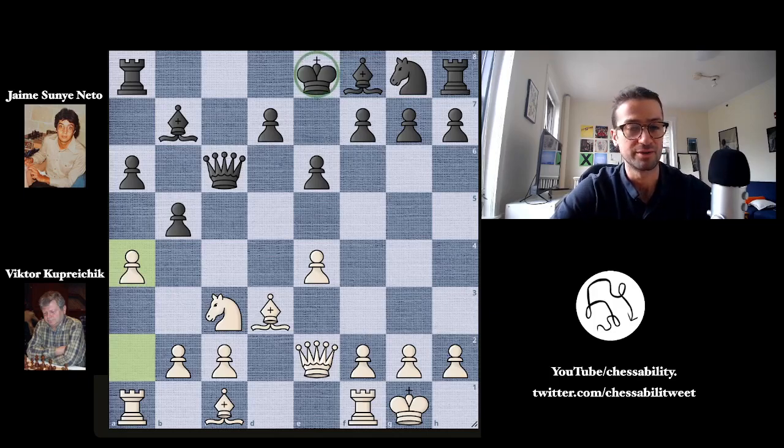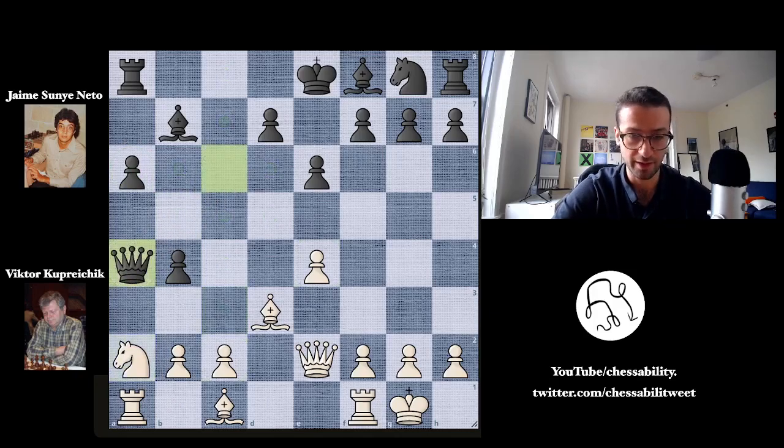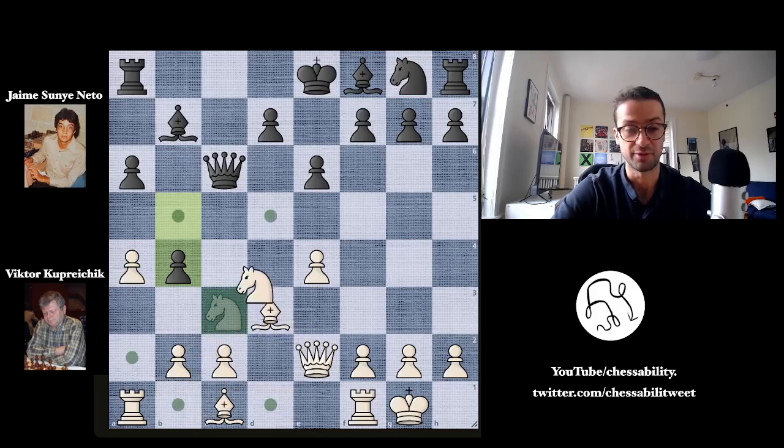Basically, Viktor knows that this king is still stuck on e8 and wants to break open the position as quickly as possible and try to get after this king, which is not very well defended at the moment. Here Nito just plays b4, closing the position and attacking the knight on c3. It might look like the knight doesn't have any good squares to go to — you can't go to b5 because the pawn is defending, and if you go to a2 then the queen can take on a4. So it looks like the knight has to retreat to the first rank.